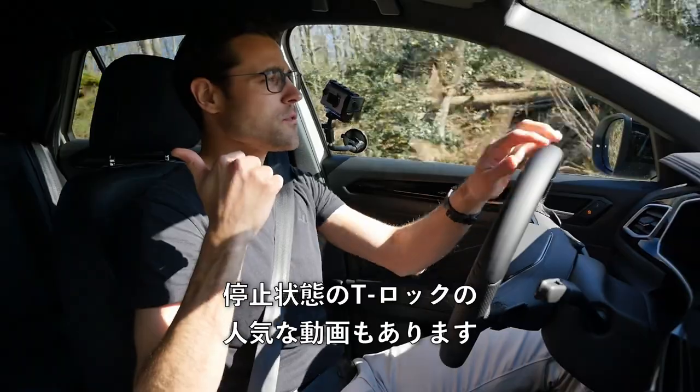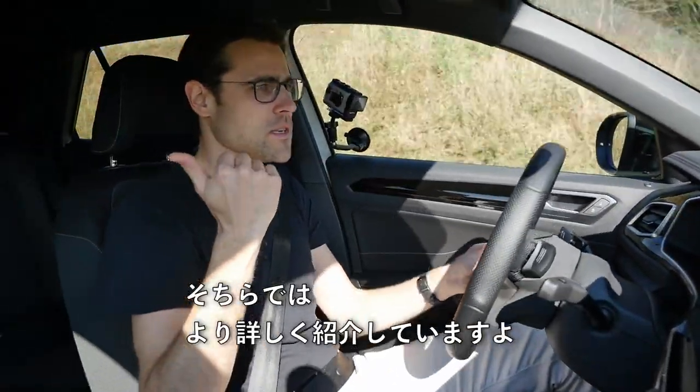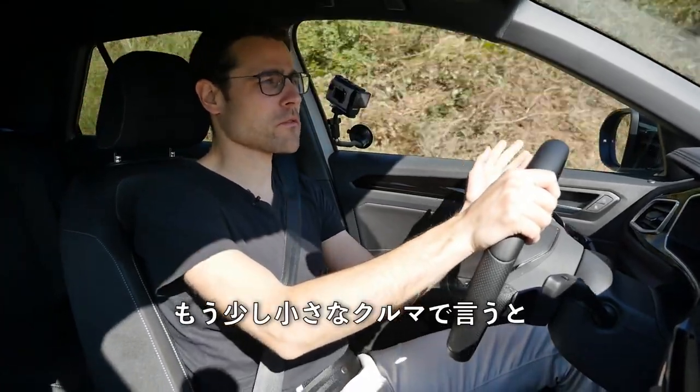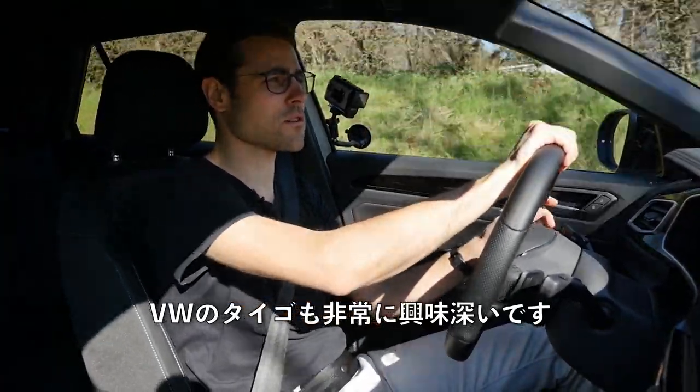If you want to see more about the trim levels, there's also a static episode of the T-Roc on our channel. And if you're thinking about something a little smaller, the VW Taigo is also very interesting and quite new — check that one out as well.